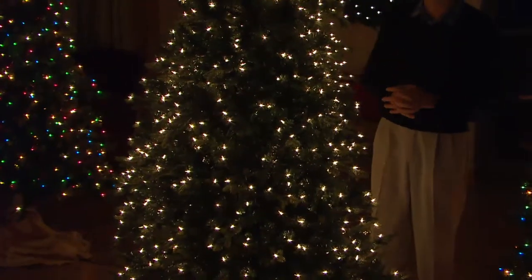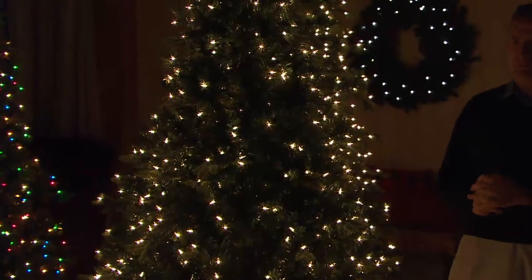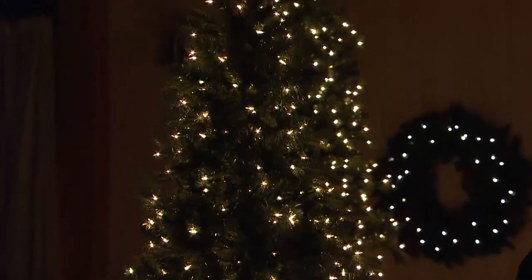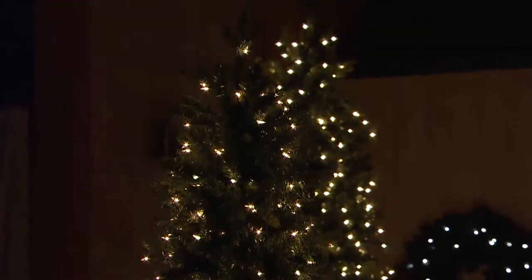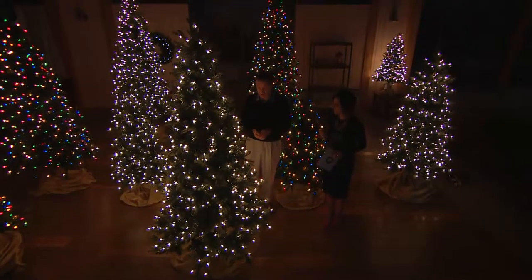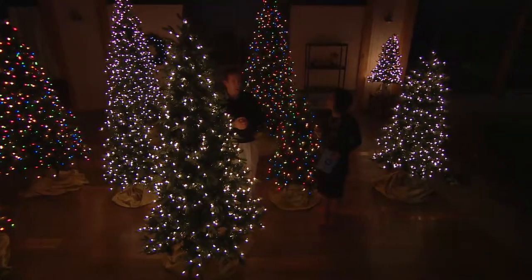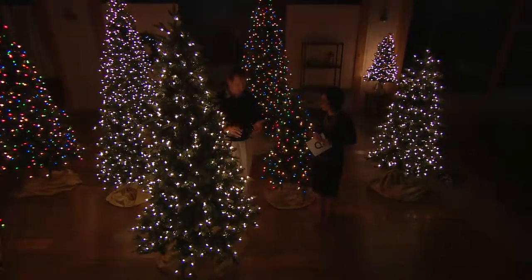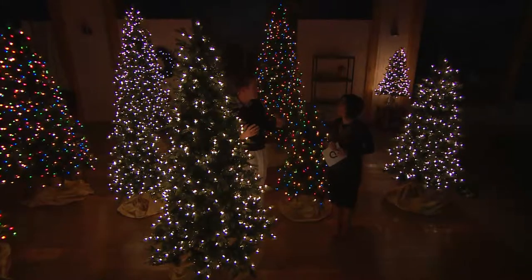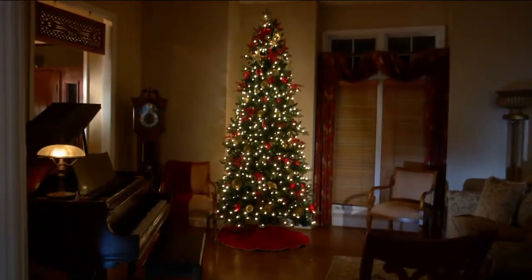This is the only tree that combines instant power with incandescent lights, which so many families truly believe is the only way to light a tree. It's classic Christmas, authentic lighting — what you remember as a child. It gives you that warm and fuzzy feeling sitting in the room with Christmas music playing, no other lights on, just the glow of the tree warming the whole house.